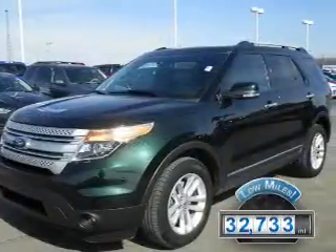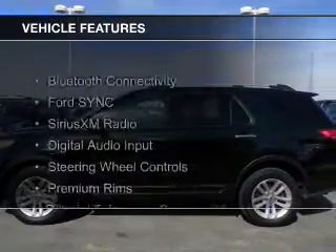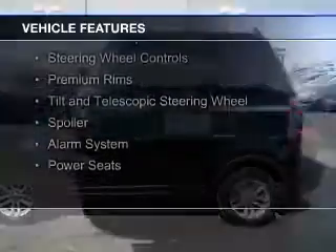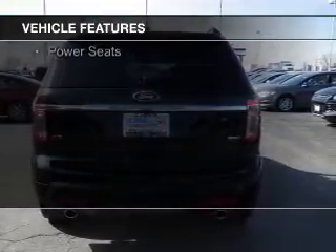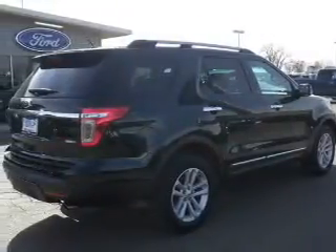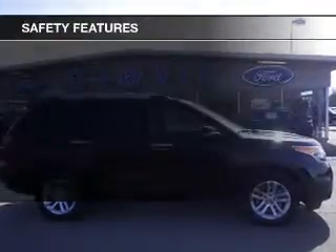With fewer than 35,000 miles, this vehicle has a long road ahead. The features include Bluetooth connectivity, Ford Sync voice activation, Sirius XM satellite radio, digital audio input, steering wheel controls, premium rims, a tilt and telescopic steering wheel, a spoiler, an alarm system, and power seats.